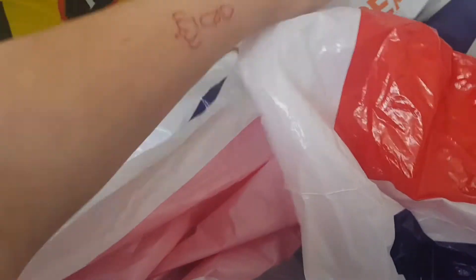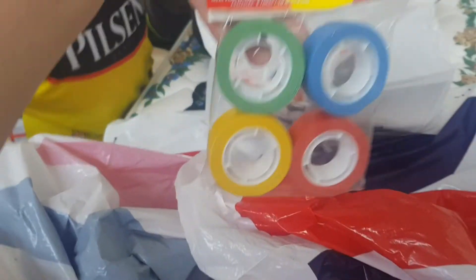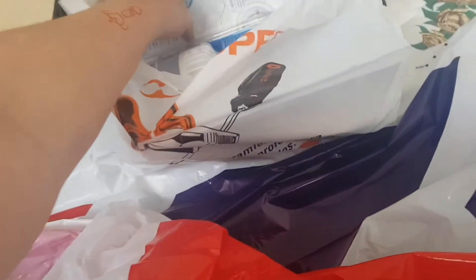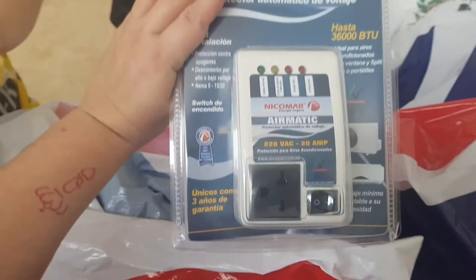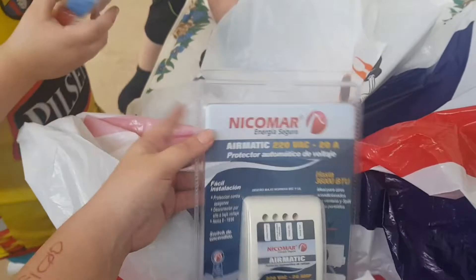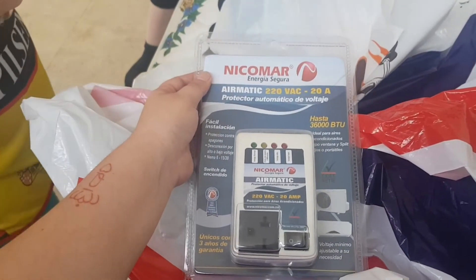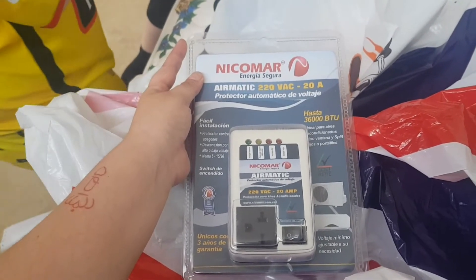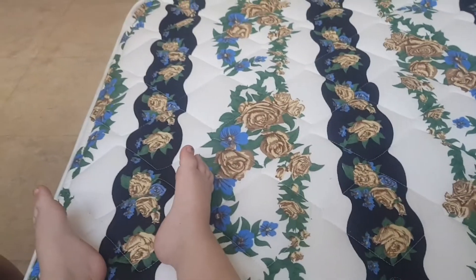These are just light bulbs and stuff, not very exciting. We also had to get these voltage surge protectors for our air conditioning units — they help prevent them from cutting off during power surges. We'll have more items to show you shortly.